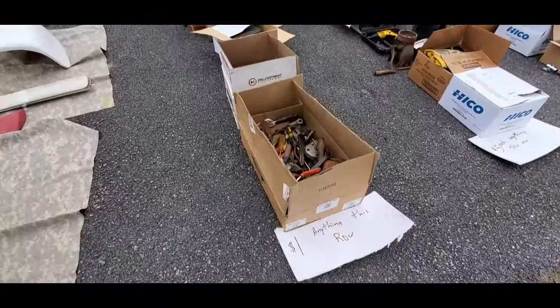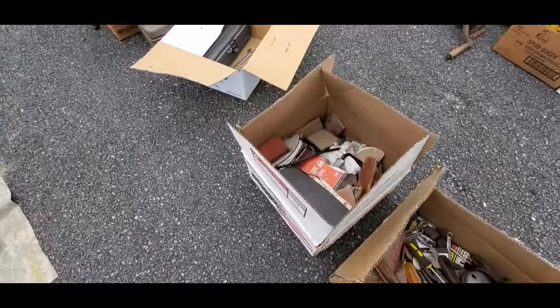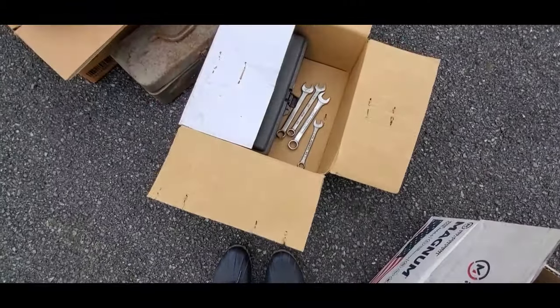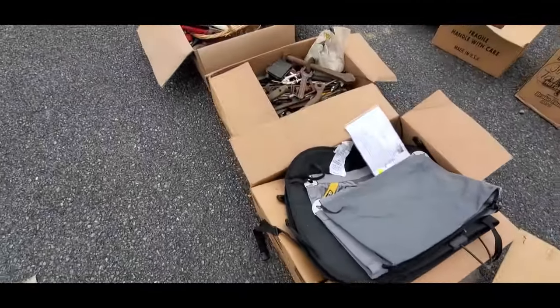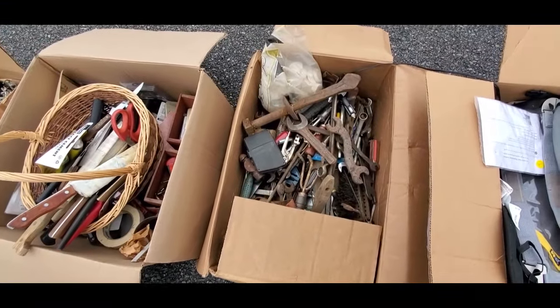Anything in this row — a dollar. If you ever want to have fun, poke through the dollar stuff and you'll come home with something. Western Auto wrenches, machinist wrenches, and all the goofy stuff.